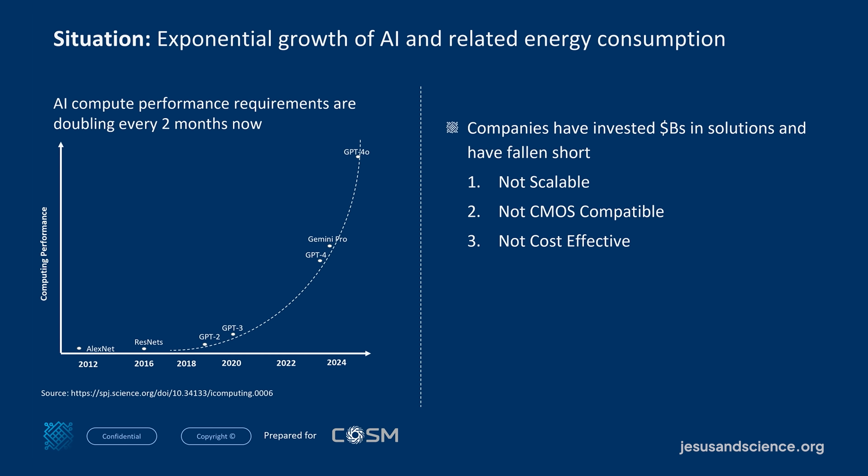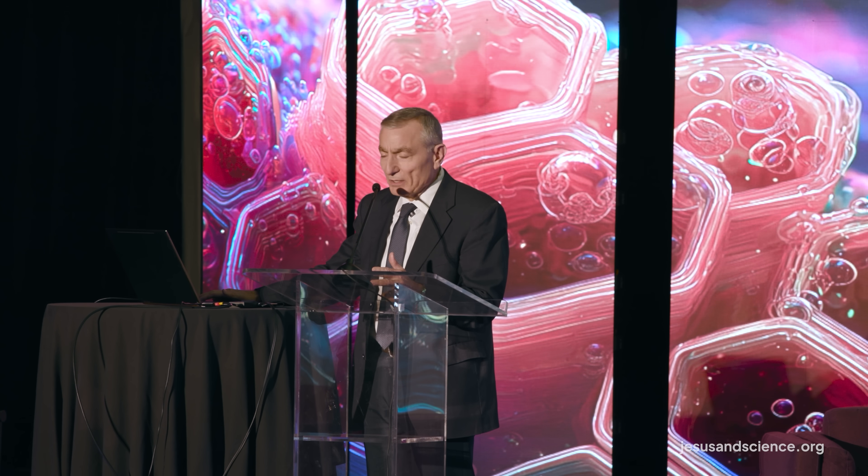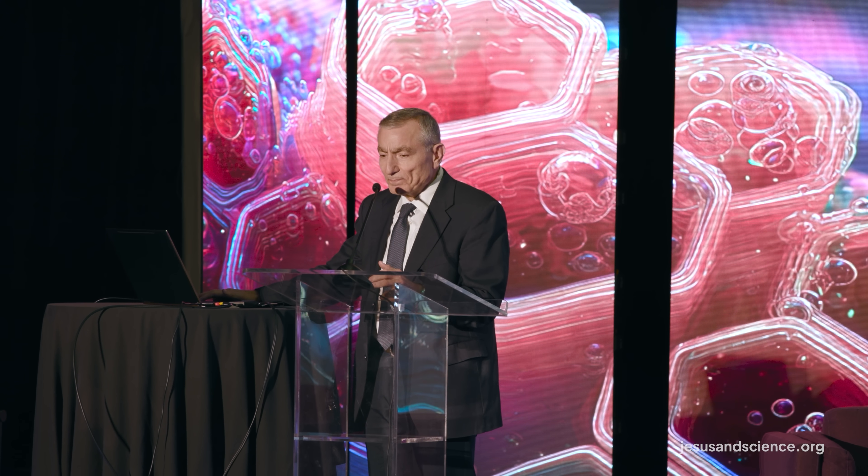If we look at the exponential growth in AI, companies are investing billions of dollars — I just heard one recent company committed 150 billion dollars to their data centers. The thing is, current solutions are often not scalable, not CMOS compatible, and not cost effective. So we had to address this, and the idea is that we would enable this with a core innovation.